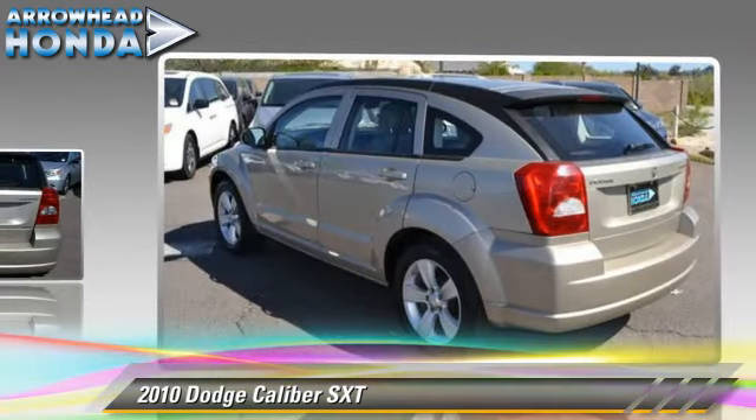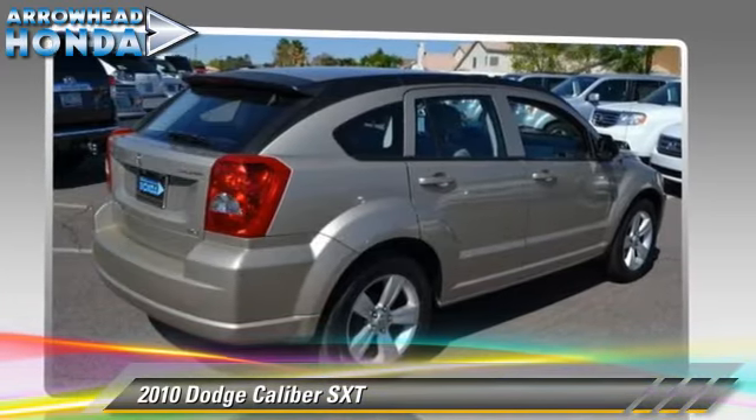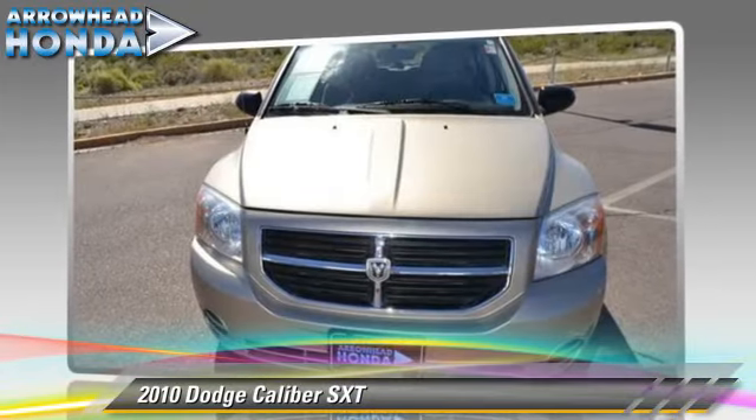It gets up to 27 miles per gallon. This Dodge features keyless entry, air conditioning, and alloy wheels. Safety features include dual front airbags and ABS.